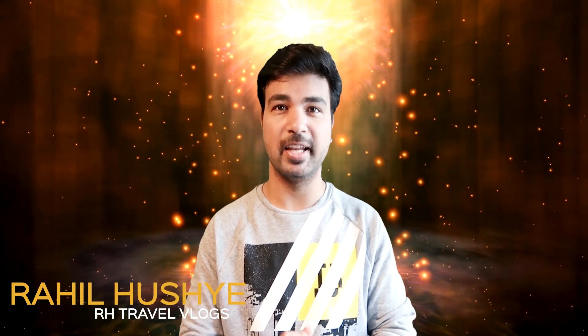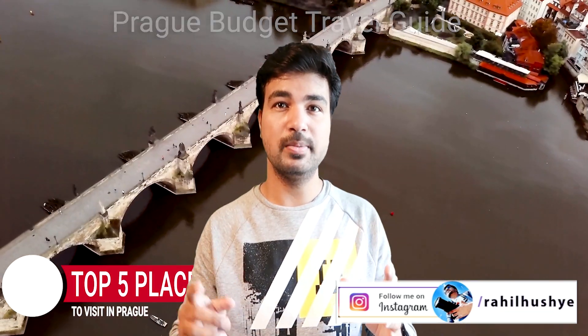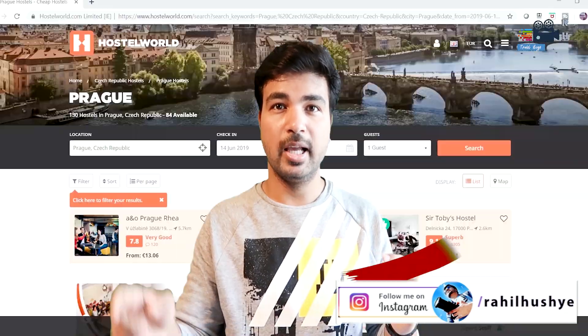Hello my friends, welcome back to my channel. My name is Raheel and I hope you are doing perfectly fine. I was in Prague for two days and I have made a detailed video on the Prague Travel Guide — the same video is playing in the background. If you haven't seen that video, I would recommend you go watch it. Click on that i-button and you will get to see that video. I will also post the link in the description.